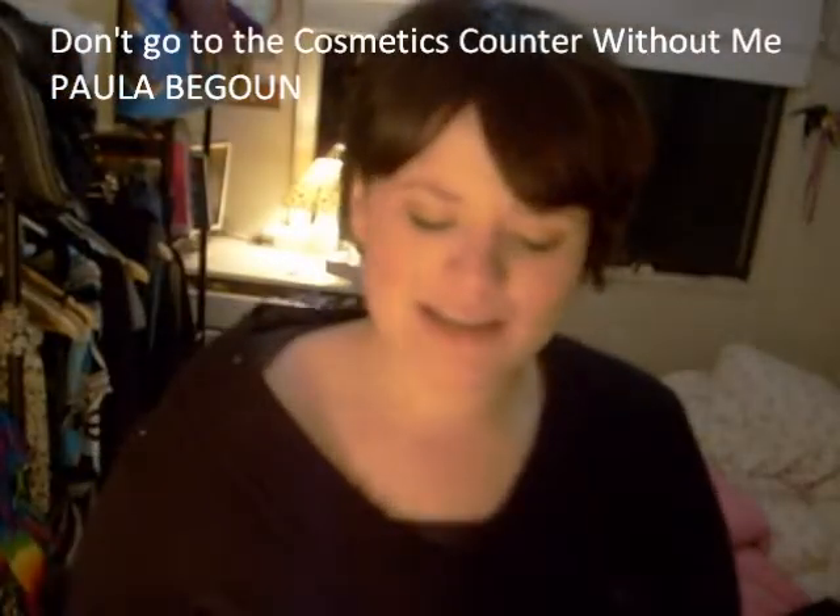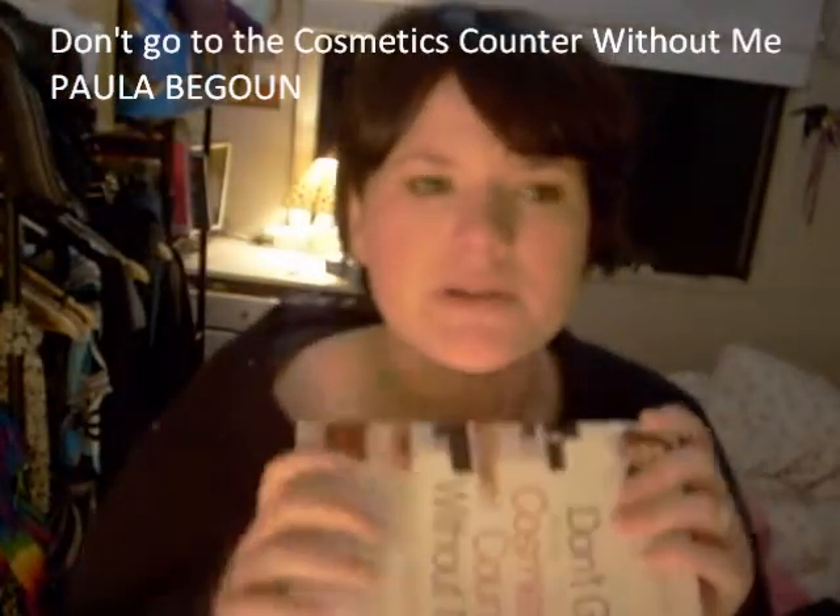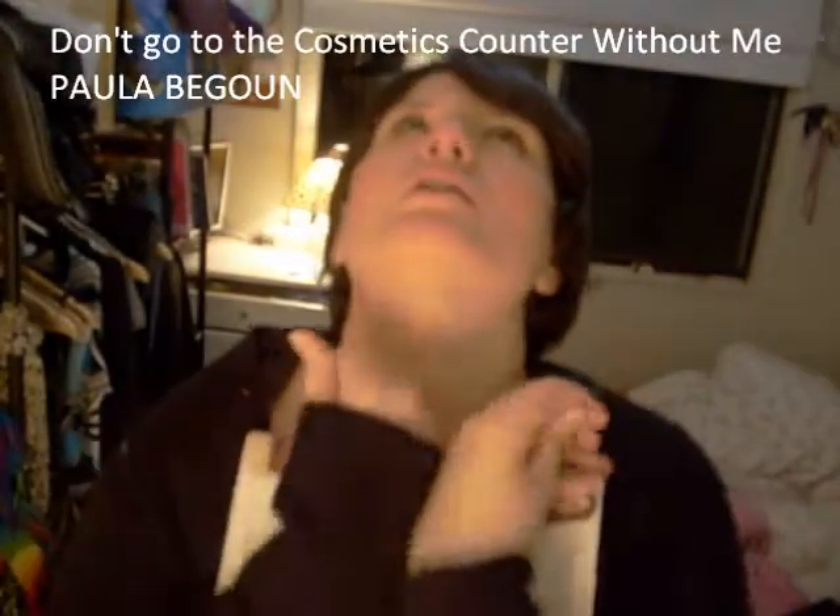Hello my darlings. Anyhow, I'm just here to tell you about a book I bought — a glorious book.